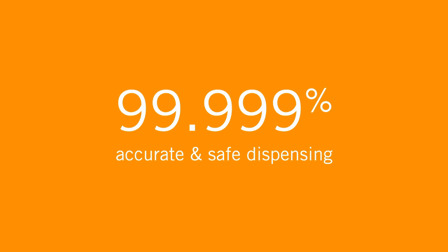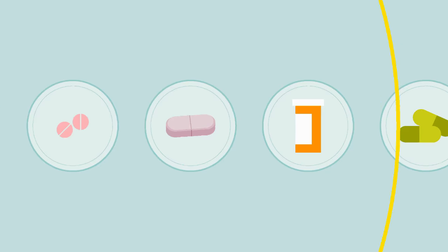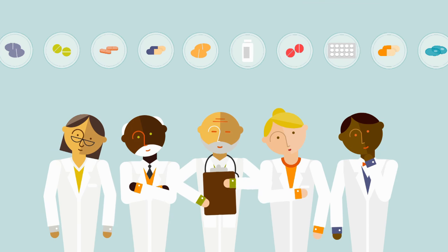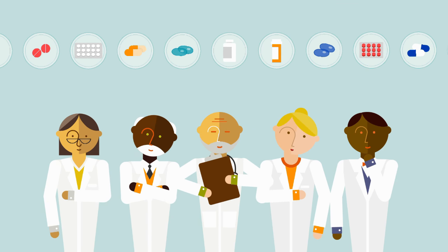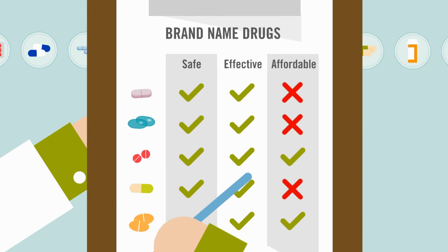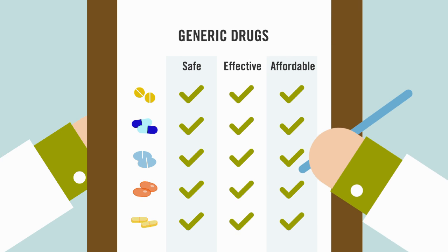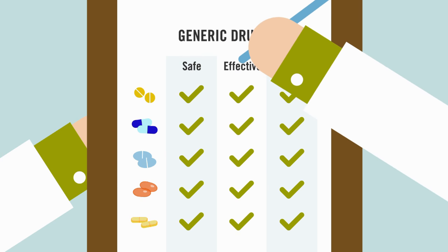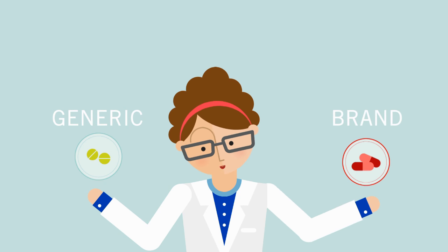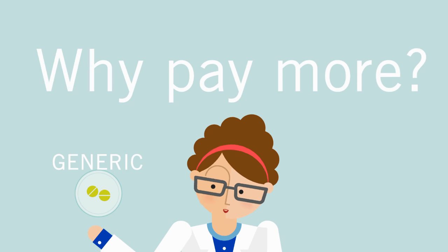Here's another way PBMs add value. Thousands of drugs have been approved for use. Some are more expensive than others, and some are really expensive but don't offer any additional clinical value. So, an independent panel of physicians and pharmacists takes a really close look at all the drugs and maintains a list, or formulary, of those drugs proven to provide the best clinical results for all conditions. The formulary includes brand-name drugs and generics. Generics are held to the same strict FDA standards and have the same therapeutic value, but cost a lot less. So, if a generic drug can treat Peggy's high blood pressure as effectively as a more expensive option, PBMs recommend the use of generic drugs. Why pay more if you don't get more?